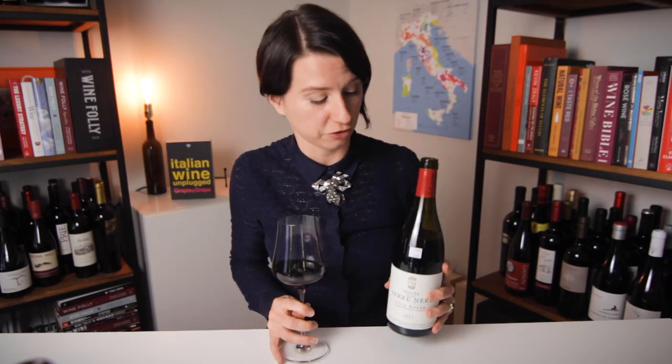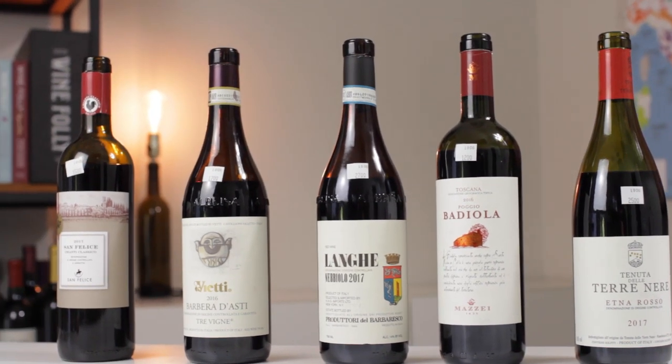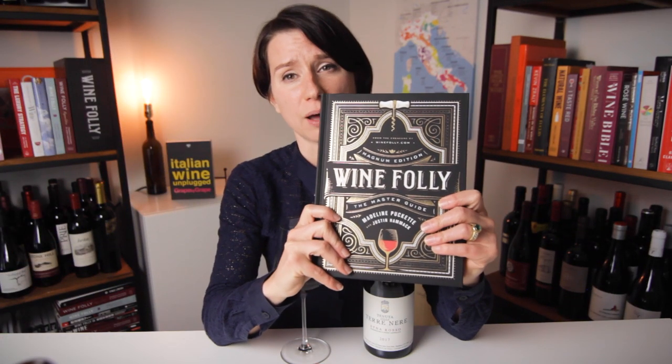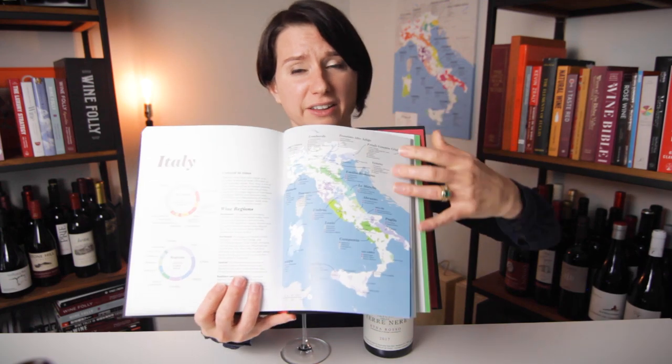Etna Rosso is already pretty popular, so this wine was $25. Italian wines — you're going to find different styles from the top of the boot all the way down to the toe and beyond. So that's our tasting, folks. If you want to learn more, I highly recommend looking into a copy of Wine Folly: Magnum Edition, The Master Guide — we have an entire section on Italian wine. Until next time, I love you guys. What are you drinking? What should we be drinking next? And if I can get my hands on it, I will.